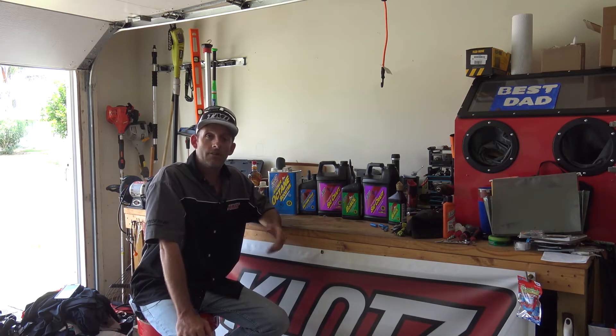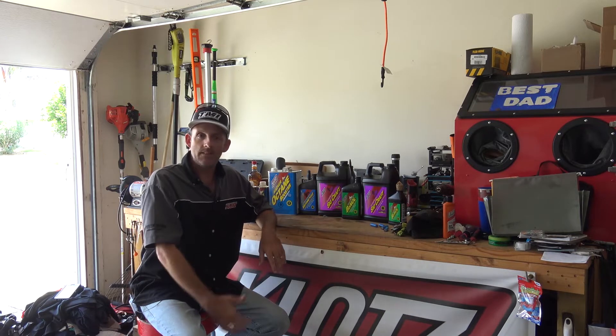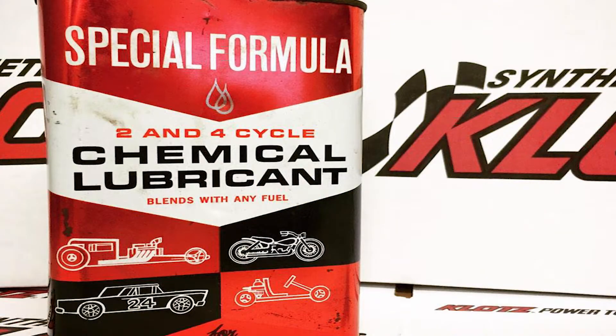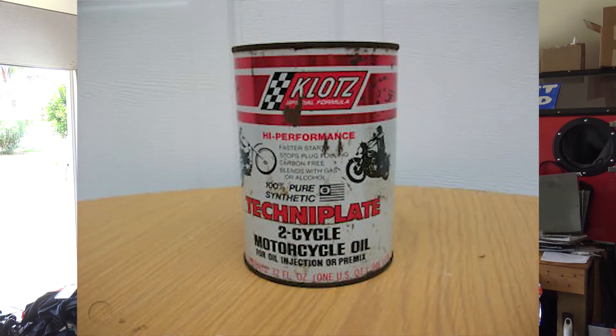John Klotz is the creator of this extraordinary brand. He started way back in 1959. He had a go-kart and he wanted it to be the fastest go-kart there is. He formulated this pure synthetic oil, then he would run it, race it, take the engine apart, and look for hot spots — look to see if it was wearing down. He originally called it Special Formula, then developed it further and named it TechnoPlate. TechnoPlate is the original name for the Klotz special formula.